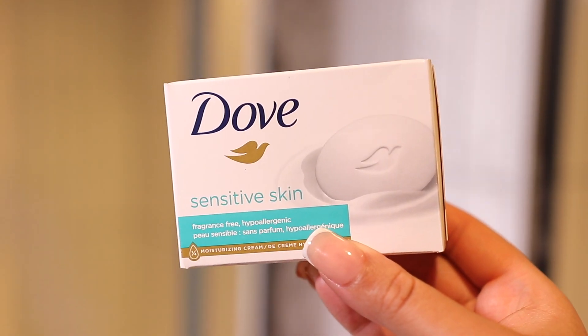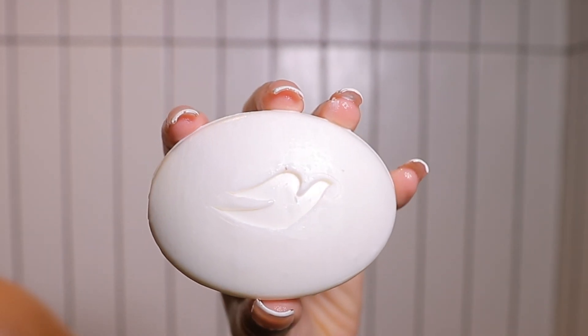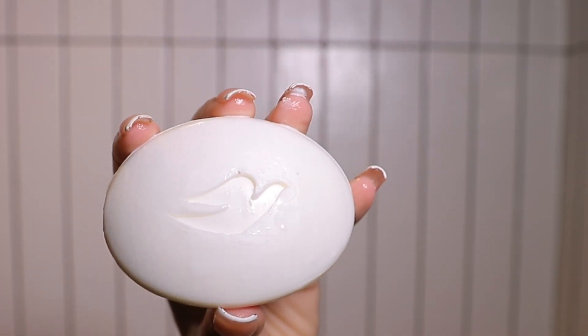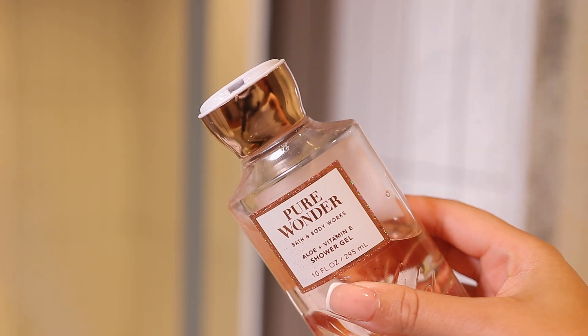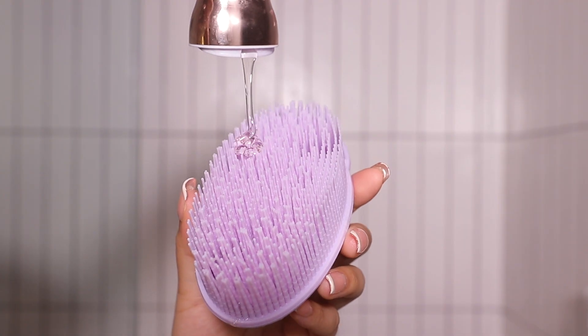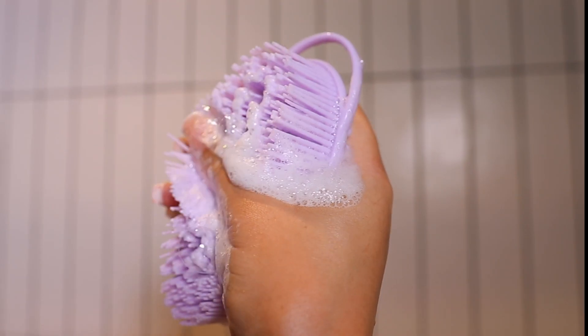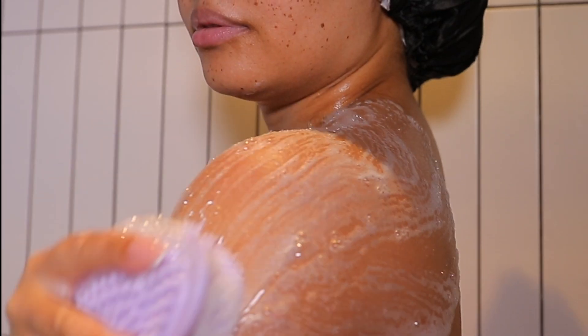I use the same bar soap for my intimate areas, and I know a lot of people are going to say you shouldn't use soap down there, but using something gentle and unscented works best for me. Using my silicone scrubber, I go in with my scented body wash all over my body. I love this particular body wash because the smell actually lingers on my skin after I'm out of the shower.